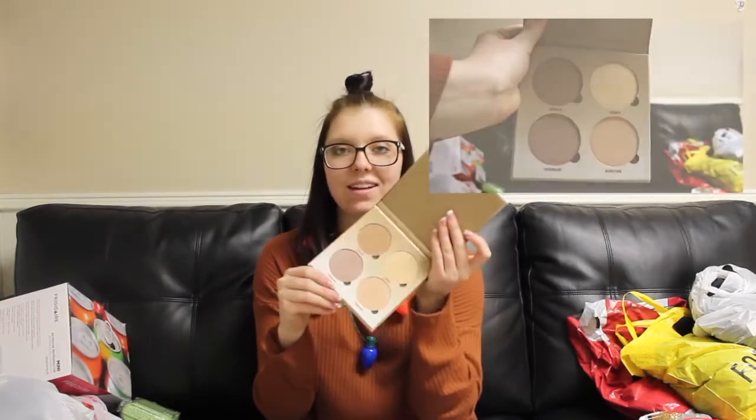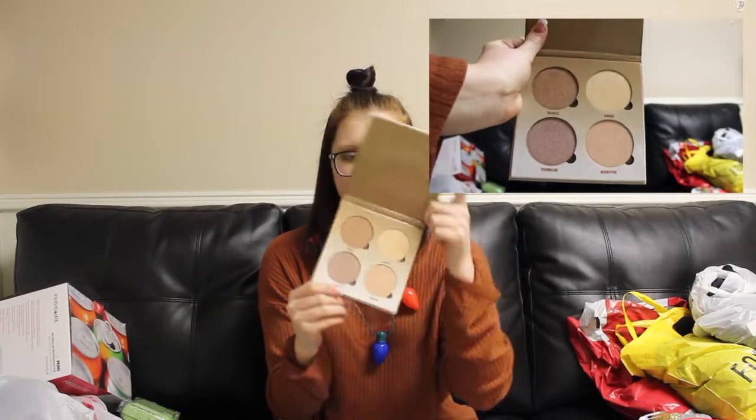The next thing I got was an Anastasia Beverly Hills glow kit. These were all on sale for 40% off, and I've wanted one for so long but they're so expensive so I could never get myself to buy one. At 40% off it was about $24, so I'm super excited to finally try this. This is what it looks like on the inside.